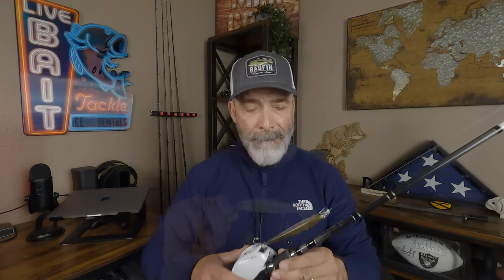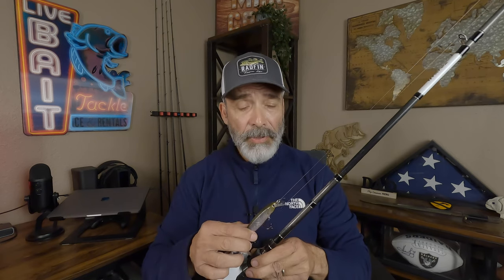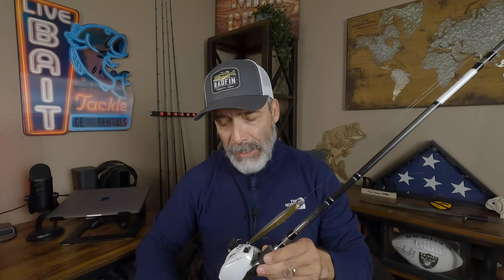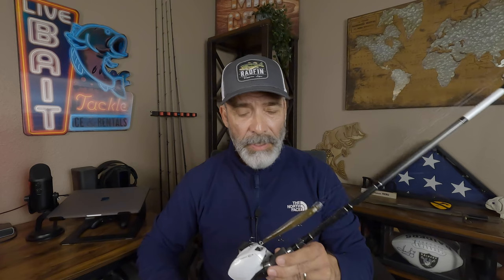Very good bait to use right now. As far as gear for the jerkbait, I like the Lucky Craft Slender Pointer — a suspending jerkbait in the 113 size, or the 97 if I want to go smaller. It's a three treble hook jerkbait. I throw it on a 7-foot medium fast action rod paired up with a 13 Fishing Concept C2 reel on 12-pound fluorocarbon. This combo works great and catches a lot of fish.